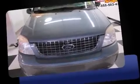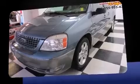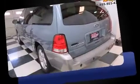Come test drive this 2004 Ford Freestar. This seven-passenger van provides exceptional value. It features an automatic transmission, front-wheel drive, and a refined six-cylinder engine.